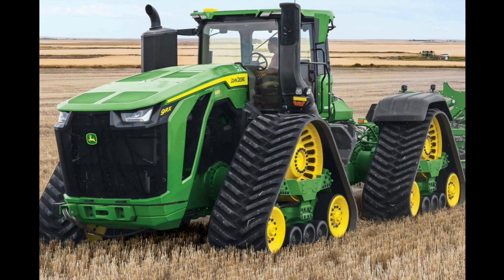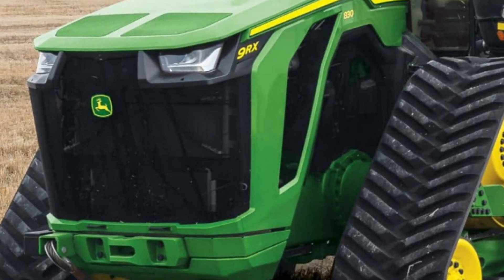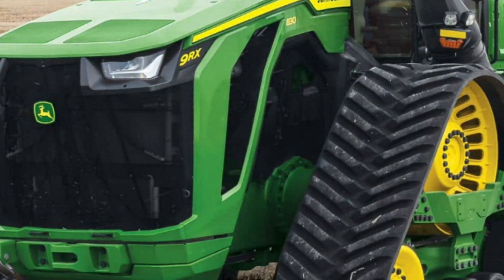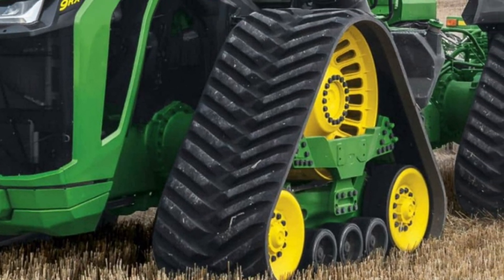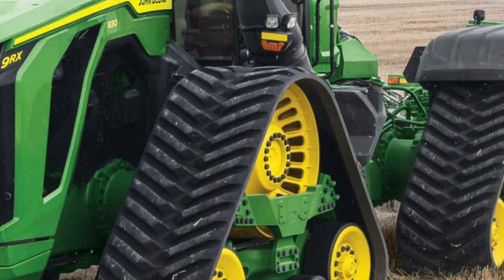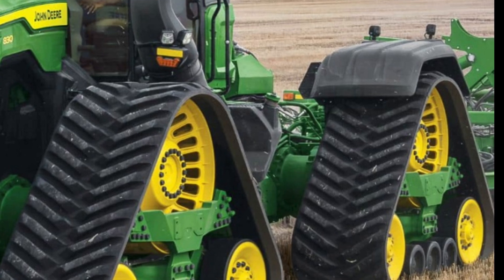The scene opens with a vast field stretching to the horizon. The camera slowly zooms in as the deep rumble of an engine echoes in the background. Emerging over the hill, the John Deere 9RX 640 — the biggest and most powerful tractor from John Deere — comes into view. Its massive quad tracks dig into the earth as it moves forward, ready to take on the toughest farming tasks.